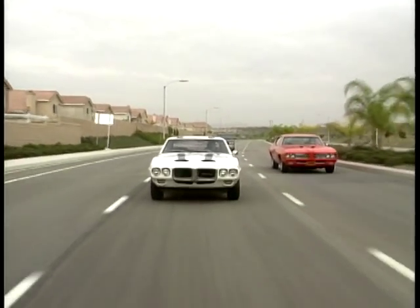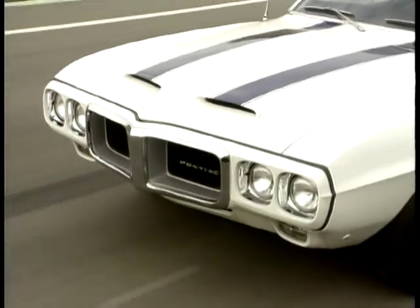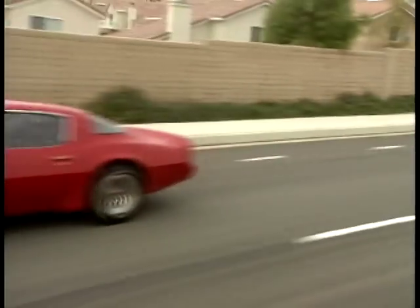But by 1973, the end was in sight for gas-guzzling muscle. The nail in the coffin was really the first energy crisis, which occurred late in 1973, and it made it almost unpatriotic to be driving cars that were so-called gas guzzlers.